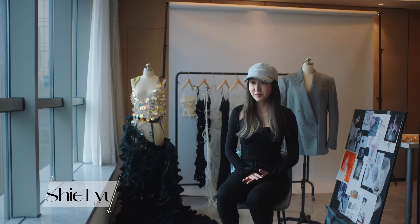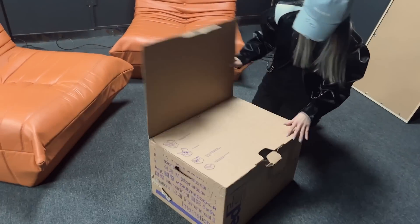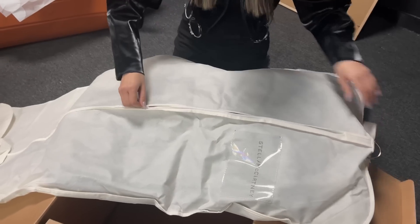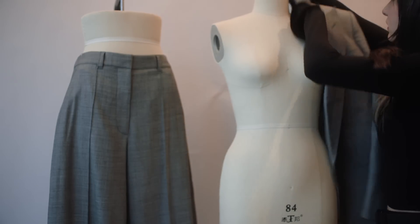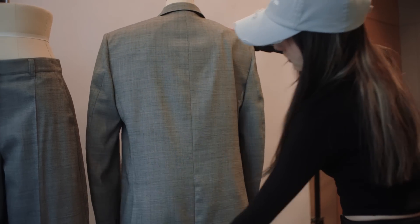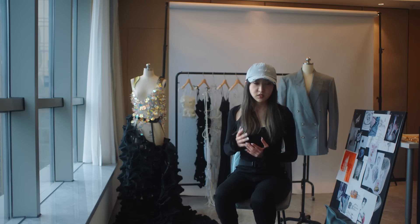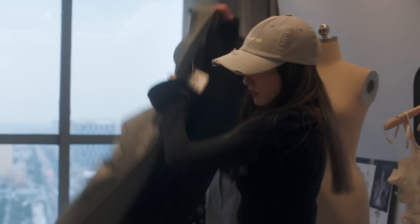My team and I were very surprised when we received the suit set. There is a double-breasted jacket and wide trousers. The style is very modern and chic with several tailoring techniques. I think there is a seamlessness of feminine and masculine elements — very androgynous.